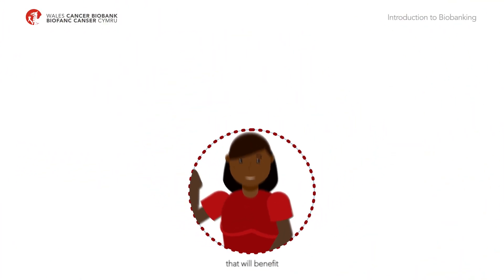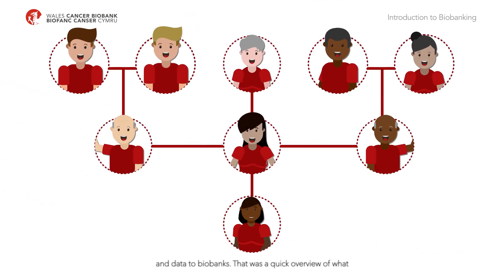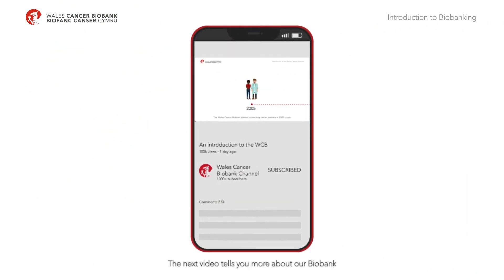It is future generations that will benefit from the generous donation of samples and data to biobanks. That was a quick overview of what a biobank is and how they operate. The next video tells you more about our biobank, the Wales Cancer Biobank.